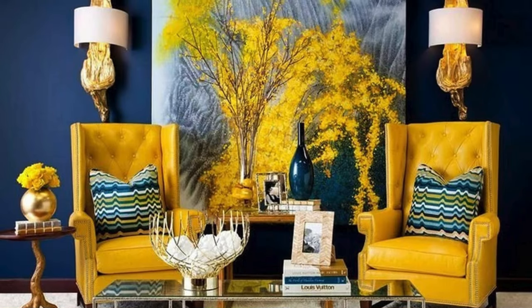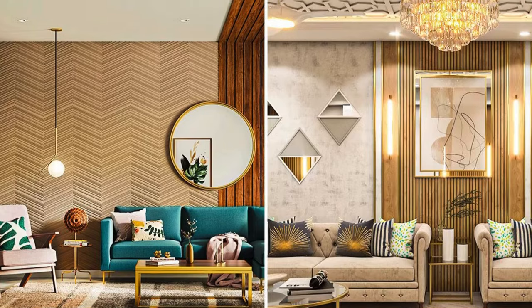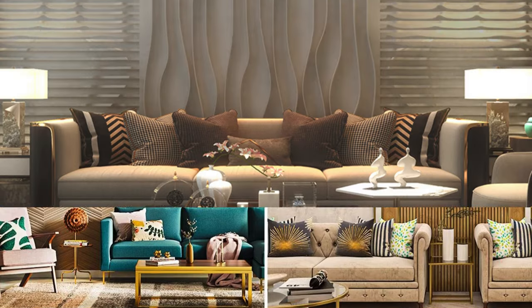In essence, wall panels represent a cutting-edge approach to interior design, seamlessly marrying form and function to redefine the aesthetic and functional possibilities of interior spaces.